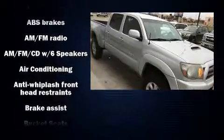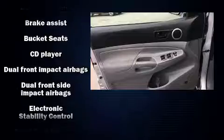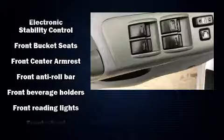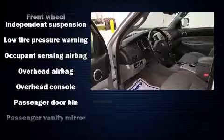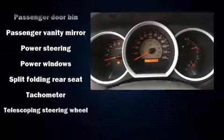Toyota also prioritized safety and security by including dual front impact airbags with occupant-sensing airbag, head curtain airbags, traction control, brake assist, anti-whiplash front head restraints, ignition disabling, and ABS brakes.